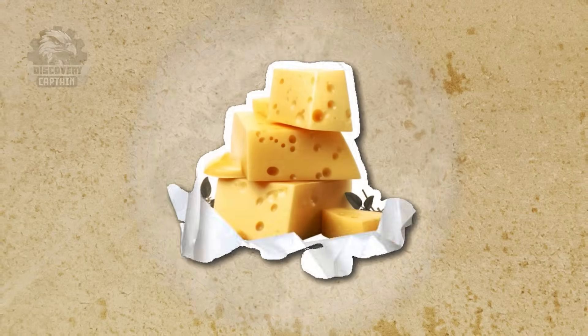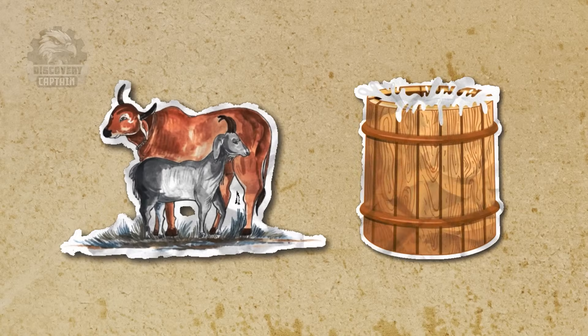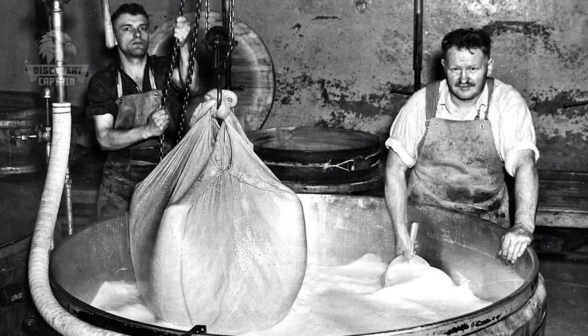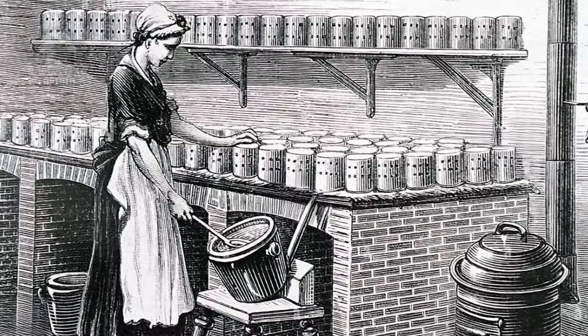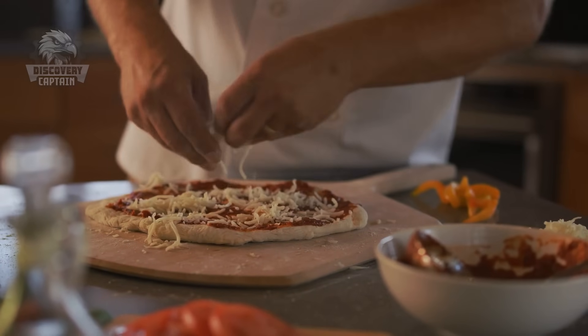Cheese reportedly originated in the Middle East, accidentally forming in animal stomachs used for milk storage. As the Roman Empire expanded, so did cheesemaking, reaching all corners of Europe. By the 17th century, as North America was colonized, European settlers introduced their cheesemaking skills. Today, cheese is a beloved staple in American meals.